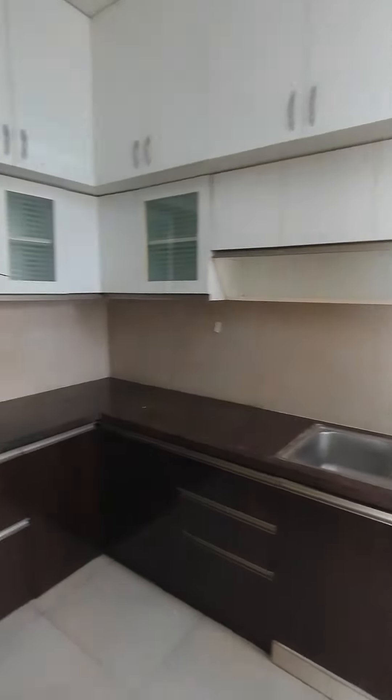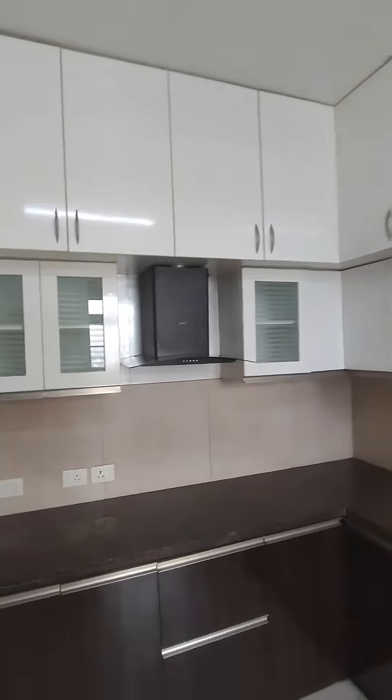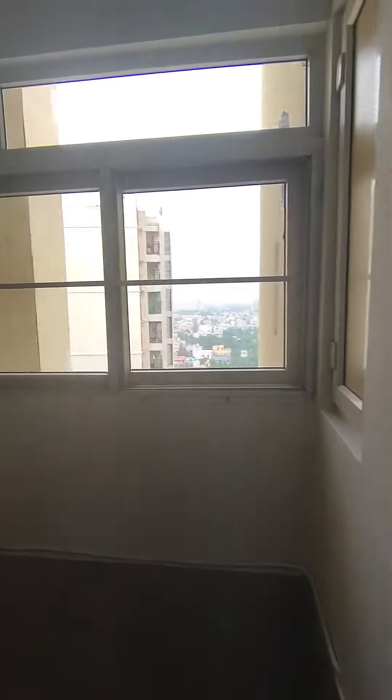This is your modular kitchen with the chimney — good storage, it's a three-layered kitchen. This is your utility area; there is a mosquito mesh on the window and pipe gas.